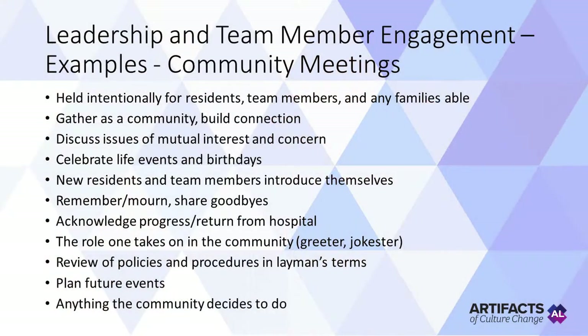One more example worth noting is the community meeting. These would be held intentionally for residents, team members, and any families able, where we gather as a community to build connection. We discuss issues of mutual interest and concern. We celebrate life events and birthdays. New residents and new team members introduce themselves. Sometimes we remember and mourn and share goodbyes if someone's moving out. We acknowledge residents' progress, perhaps return from the hospital, and the role individuals take in that particular community — maybe someone is known as the greeter at the front door or the jokester. Sometimes policies and procedures are reviewed in layman's terms, and we plan future events together.